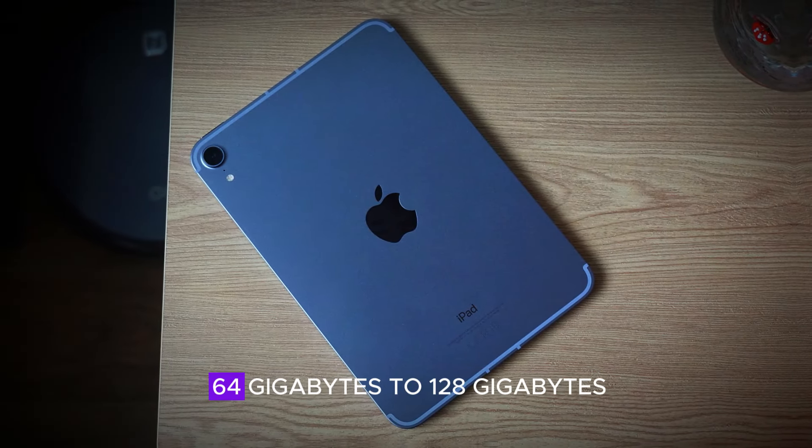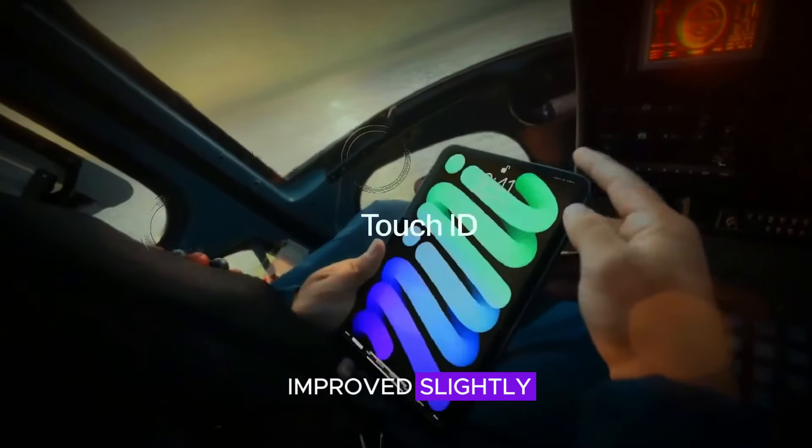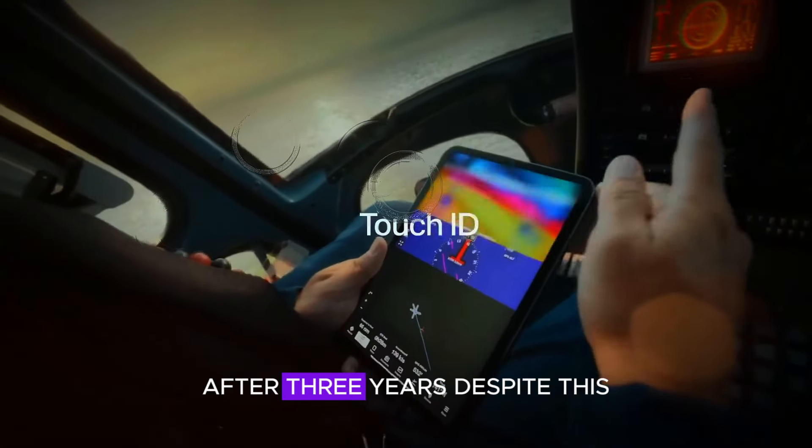Storage has doubled from 64GB to 128GB, and Wi-Fi speed has improved slightly. But these updates may feel modest to users anticipating a more substantial upgrade after three years.